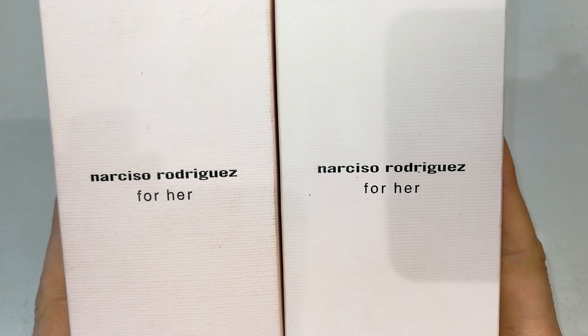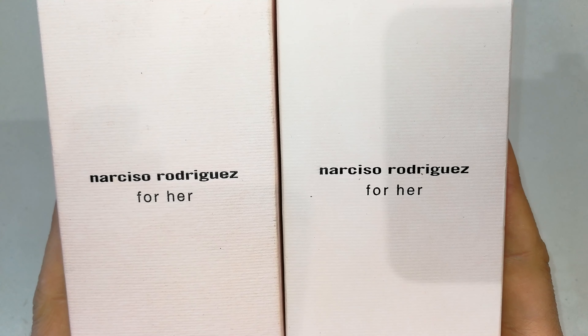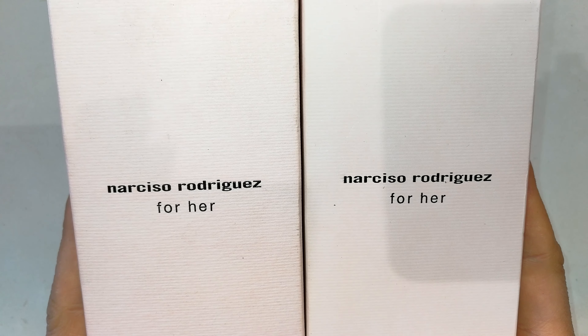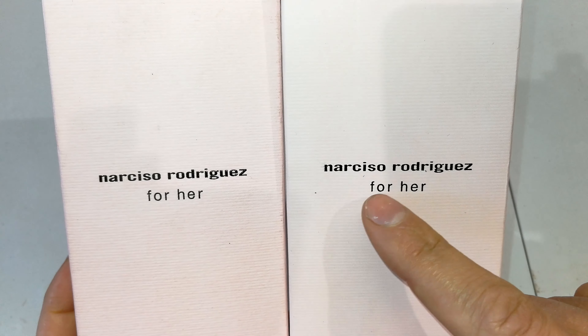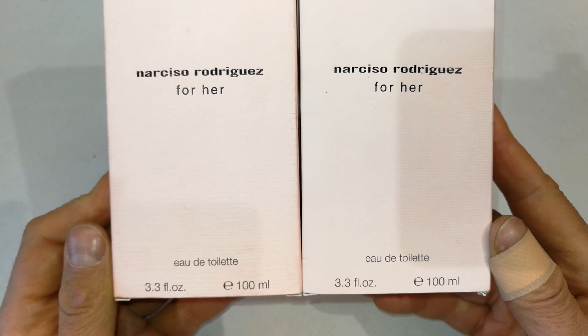Look at the gap between the word 'her' and 'Rodriguez.' On the one on the left, the gap between 'her' and 'Rodriguez' looks more consistent; on the right it seems to be going slightly skew. Looking at the next thing — the text at the bottom — pretty similar, it would be quite hard to know which is real or fake just by looking at that text.